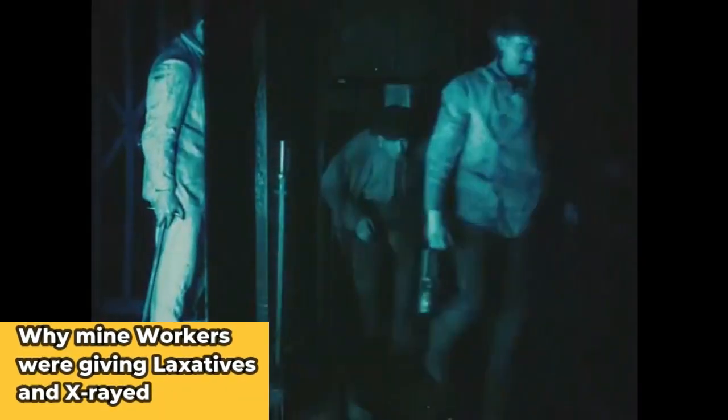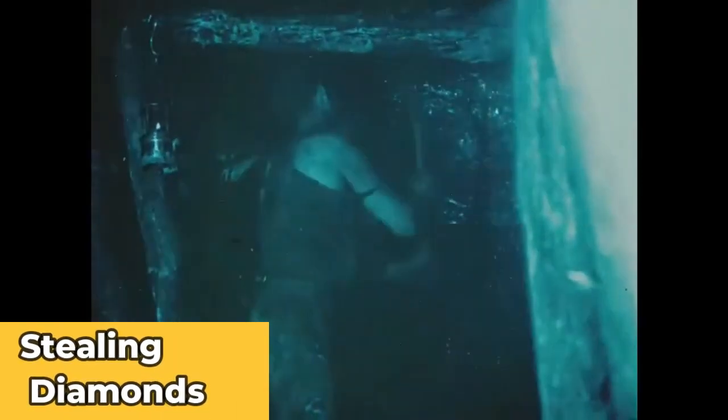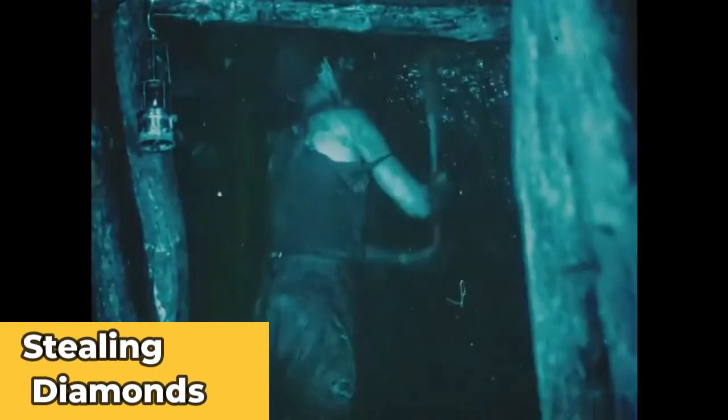This is why South African miners were given laxatives or x-rayed before they exit the mine. It is to prevent workers from stealing diamonds, and that is as basic as it is. But it is a controversial move — we're talking about the late 1800s and early 1900s, where regards for personal safety and private space was not a priority. It was all about the profit.